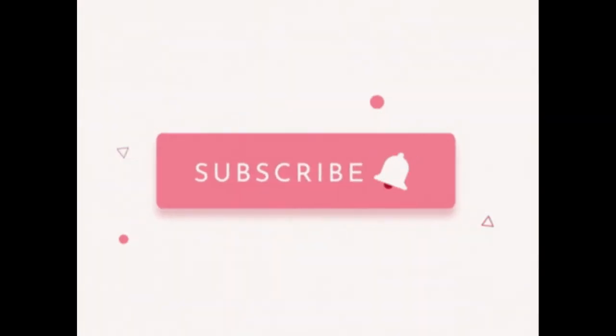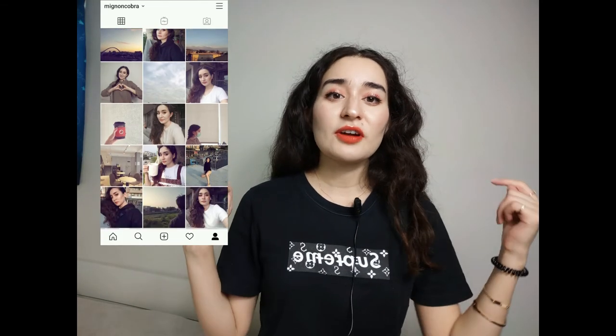Anyway, that is my entire mini wallet collection. If you guys enjoyed this video, give it a thumbs up and subscribe if you haven't done so yet. Check out my Instagram, and I will see you guys in my next video. Thanks for watching. Bye.